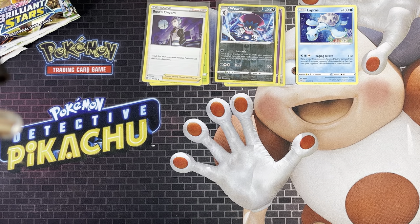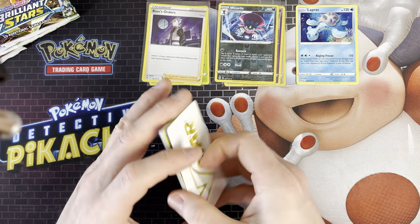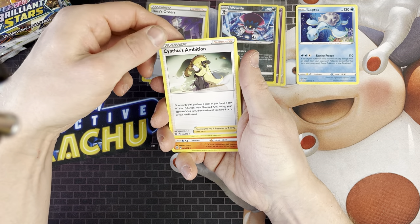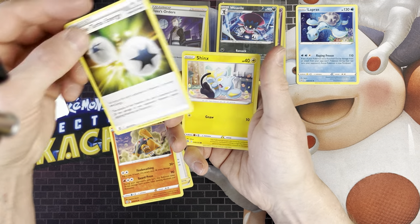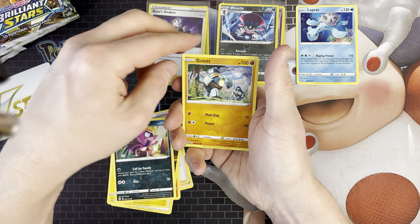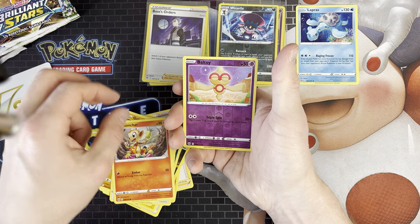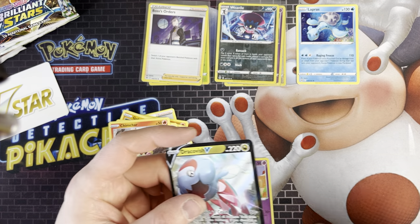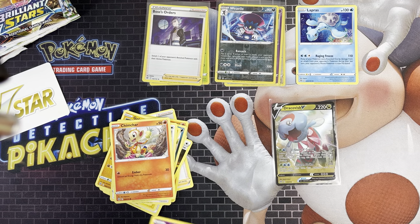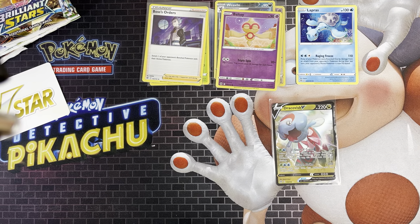Next one's another Shaymin pack - I'm just grabbing at random off the pile. We've got a V-Star card. We've got Cynthia's Ambition, Torcoal, Double Turbo Energy, Shinx, Impidimp, Gurlet, Castform, Chimcha, and a Bartoi. There's a V behind it - we've got a Dracovish V which I haven't actually got, so that's decent. I'd rather get a card I haven't got than a duplicate.